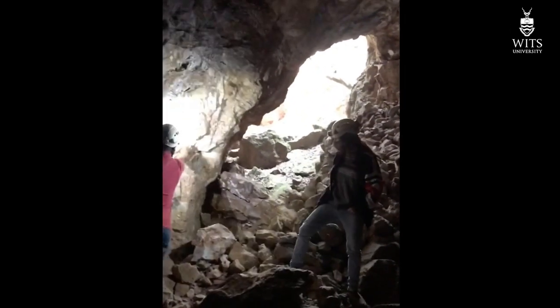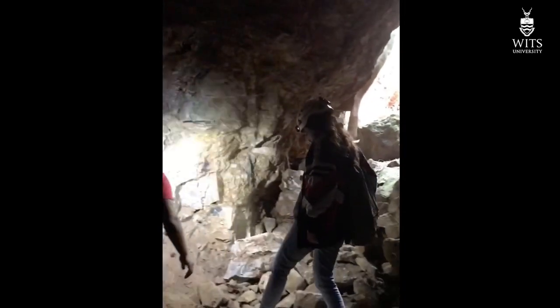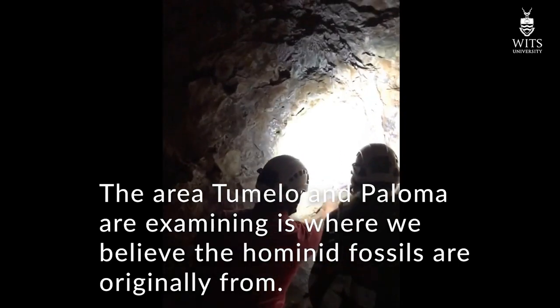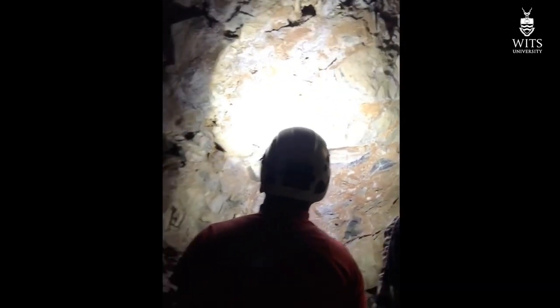We are in the 1.05 chamber with Paloma and Tumi, just checking out the walls and deciding which areas we want to start our photogrammetry exercise. Just take a look — absolute darkness, with light at the end of the tunnel. That is the situation in the cave when we don't have our lights on.